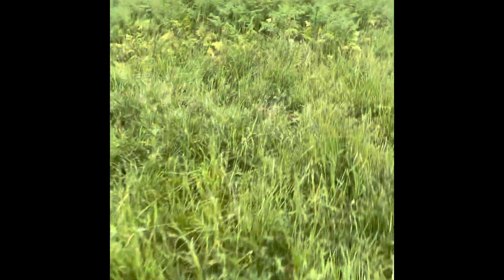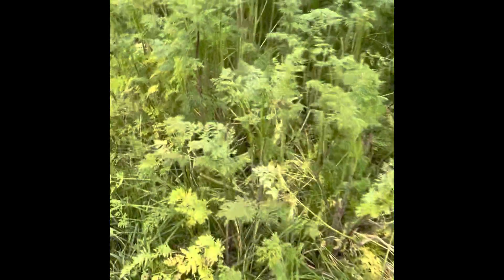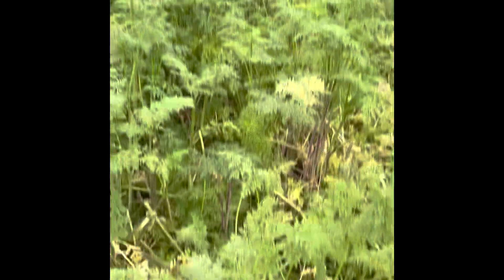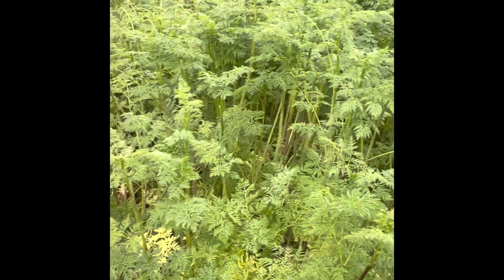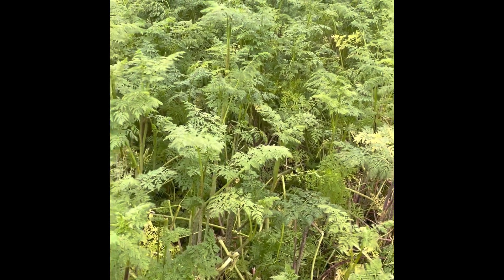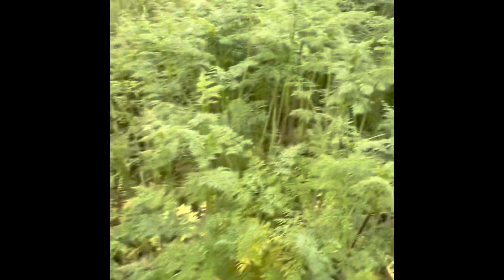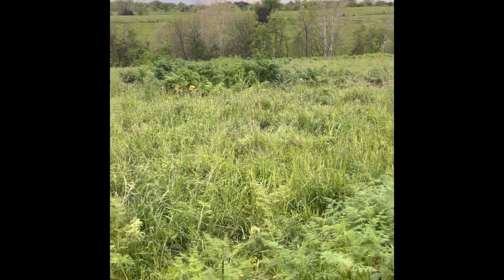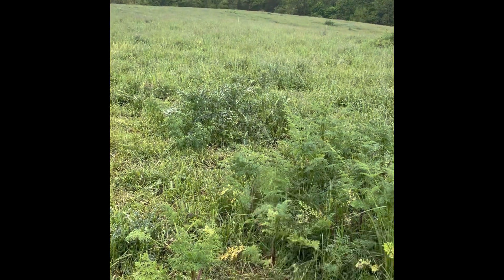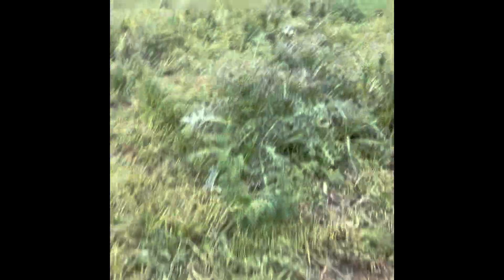I will point out some poisonous plants. This is poison hemlock. Cows usually won't eat it, but it is toxic. It does tend to like to grow in areas where you fed hay, at least in my experience. So it's not ideal, but there is some in here. You can see some other patches — that's poison hemlock there.